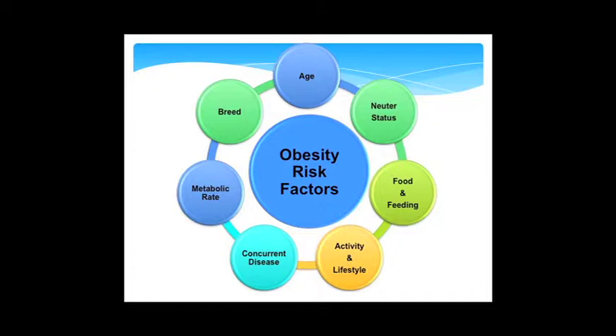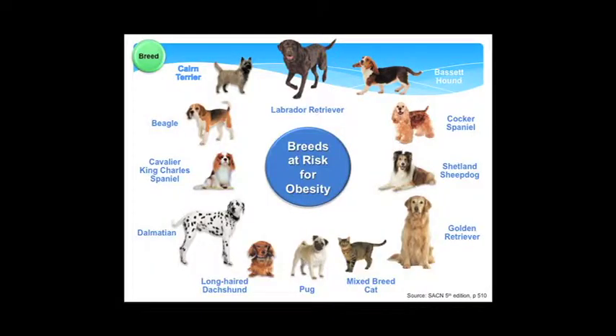Looking at risk factors for obesity — it's not just that they ate a lot. Breed, age, and metabolism all play a role. As animals age, their metabolism changes. Spaying and neutering can also lower their energy requirements. Food and feeding practices matter — high-calorie foods, ad libitum or free-choice feeding. Activity level is important; some animals are basically couch potatoes. Concurrent endocrine diseases like hypothyroidism or Cushing's disease can also predispose animals to weight gain. And metabolic rate varies between individual animals, just as it does in people.